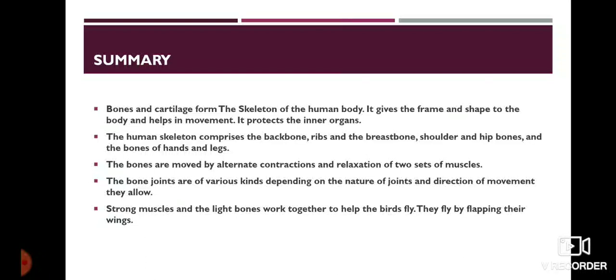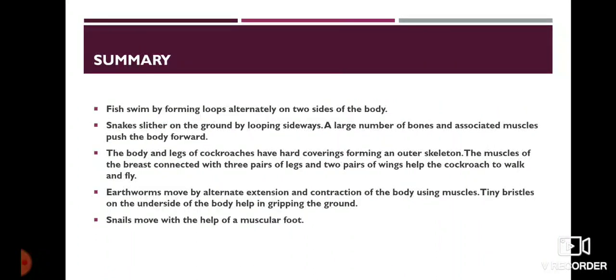The bones are moved by alternate contractions and relaxation of two sets of muscles. The bone joints are of various kinds, depending on the nature of joints and direction of movement they allow. Strong muscles and light bones work together to help the birds fly. They fly by flapping their wings. Fish swim by forming loops alternately on two sides of the body. Snakes slither on the ground by looping sideways. A large number of bones and associated muscles push the body forward. The body and legs of cockroaches have hard coverings forming an outer skeleton.